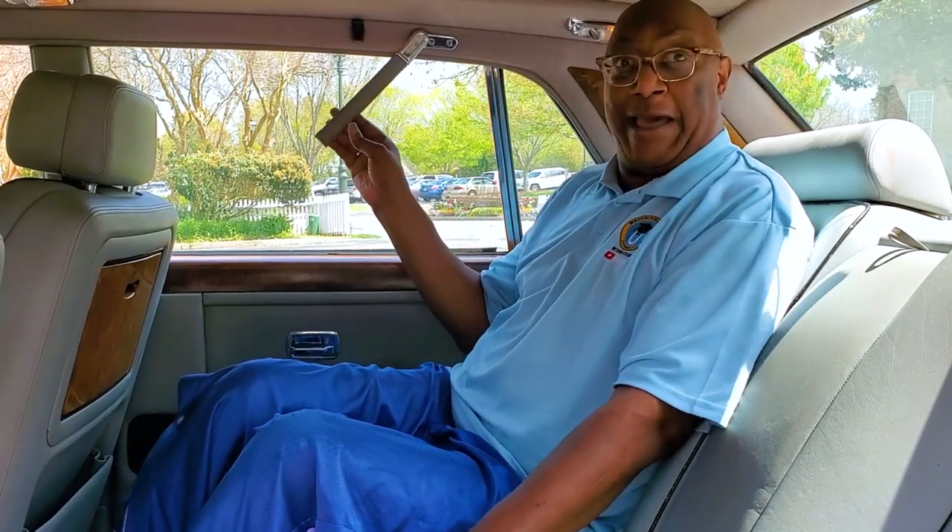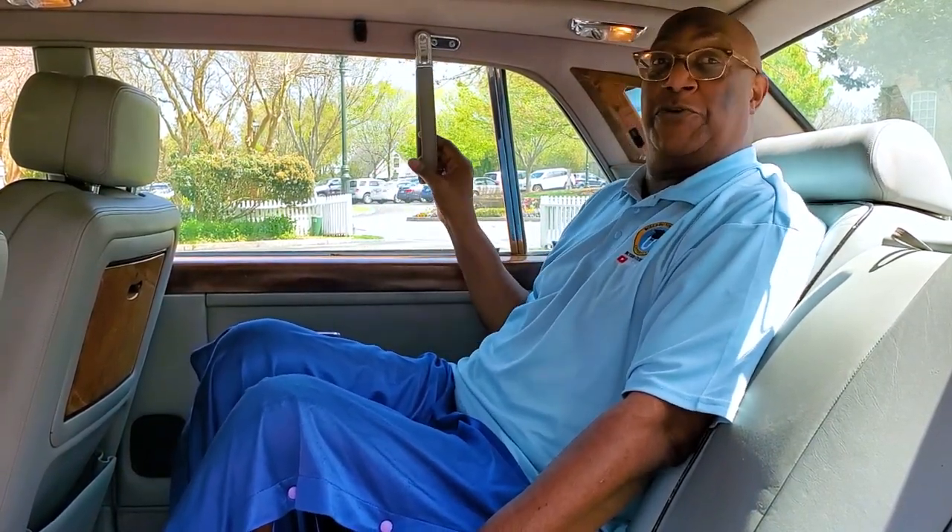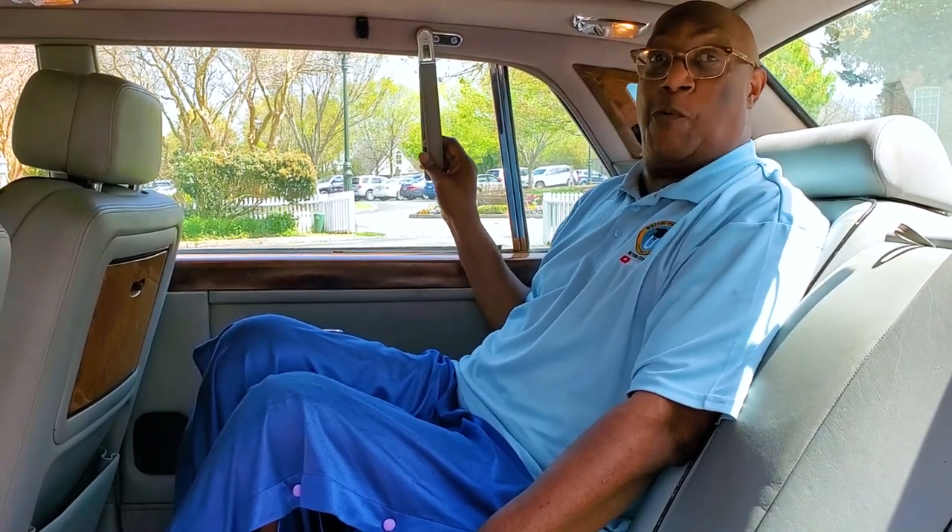Let me tell you one last thing you ain't going to find in them new cars: a grab handle. This actually reminds me of when I was in New York and we used to ride the subway — they used to have the handles. So for me, it's very nostalgic.